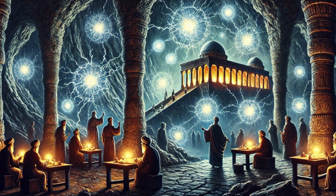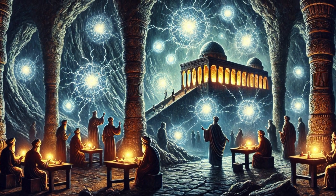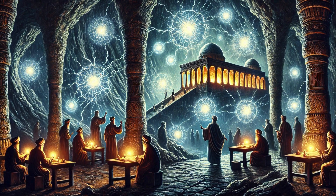But what if electricity wasn't a modern discovery? What if ancient civilizations had already harnessed electrical power more than 2,000 years ago? This idea, as wild as it seems, might not be mere fantasy.